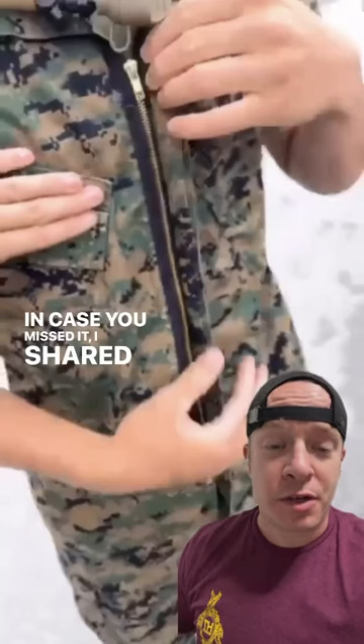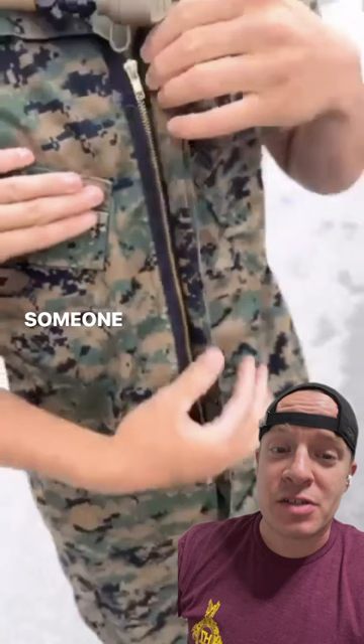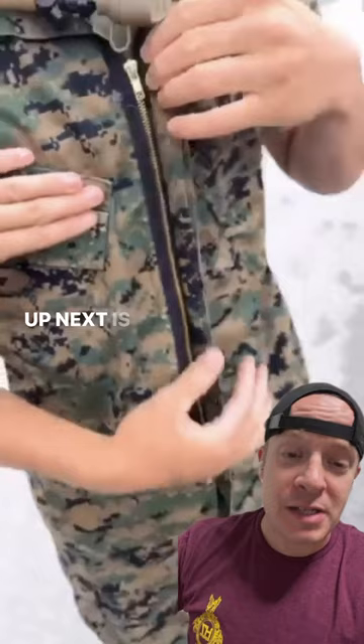In case you missed it, I shared a video earlier this week of this young marine who removed all the buttons from his cami blouse and had a quick release zipper. Apparently that was just the beginning. Someone sent in a video showing the modification he did to his trousers as well, and it's really sparked this debate. I want to know where you stand — buttons or zippers? Let me know what you think.